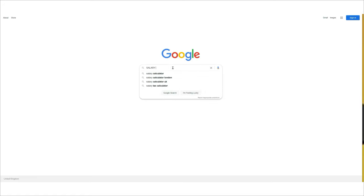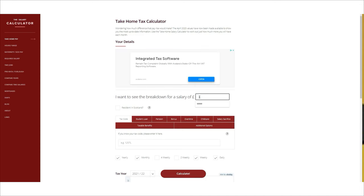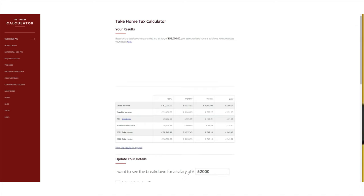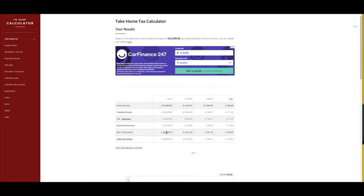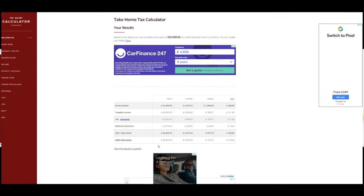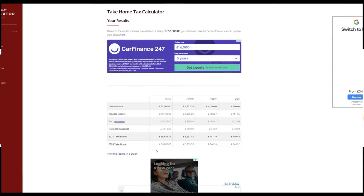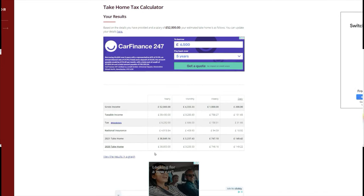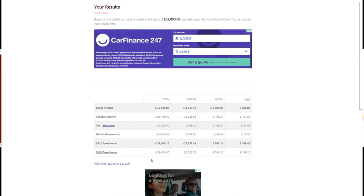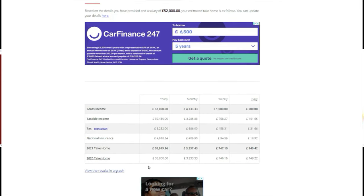The good news is you don't have to calculate tax and NI manually, as there are different websites available on Google to help you. As you can see from the screen, if your gross income is £52,000 per year, your taxable income is £39,430 and the income tax is £8,232. National insurance is £4,918.84, so your 2021 take-home will be £38,849.16, and your monthly take-home will be £3,237.43.